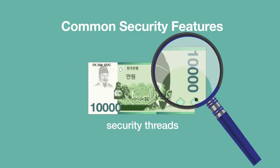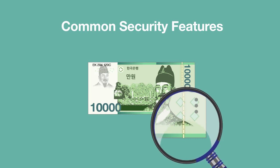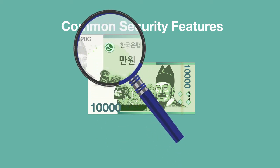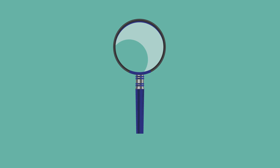Lastly, security threads — thick metallic strips put into banknotes — are also used to prevent counterfeiting. They often have letters or symbols, and even change colors when tilted. Take any banknote out and check for yourself.